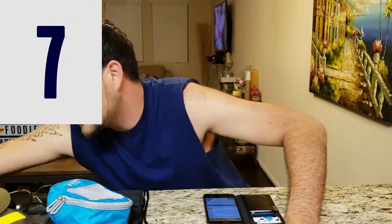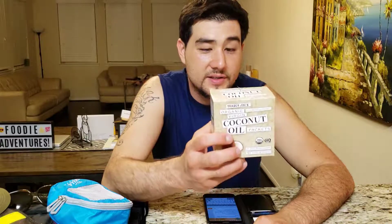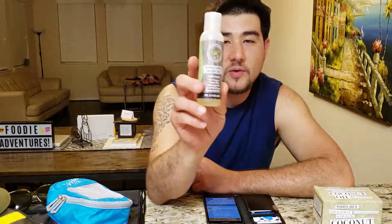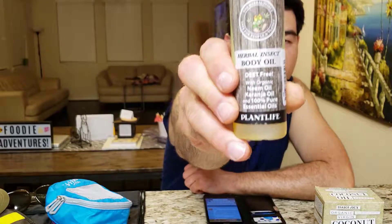Number seven, we have my favorite: the coconut oil. You can use it for sun protection — it's better than using one of those toxic sunscreens. And number eight, we have the bug repellent oil, the herbal insect body oil. It actually works really well, so we're going to take that on the trip with us.